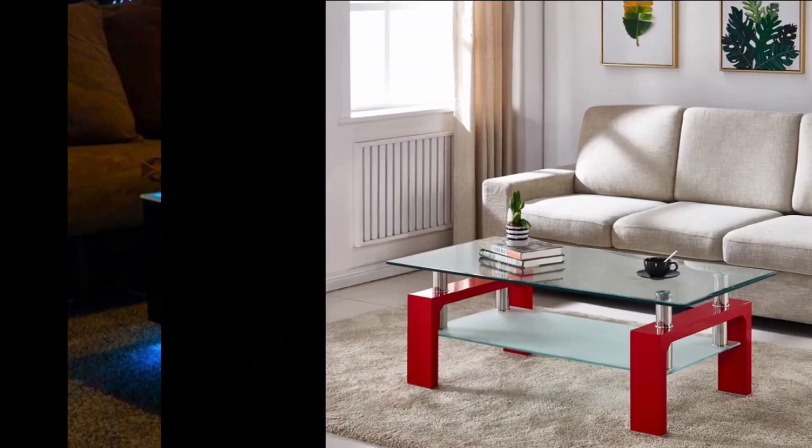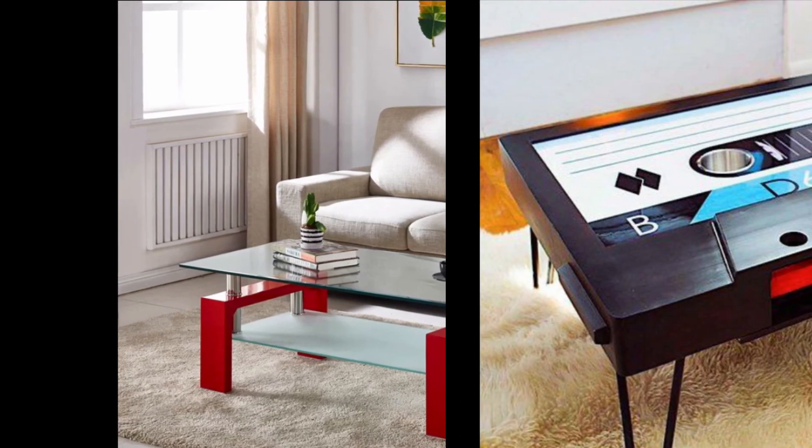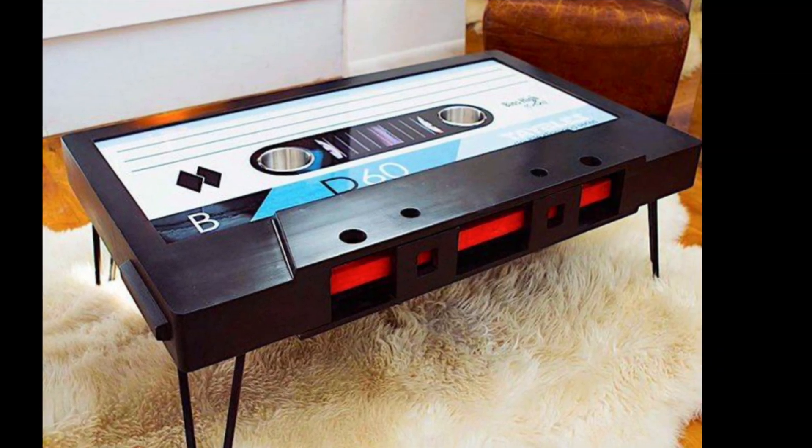Of course, you can definitely make it work without following these rules if you really have your heart set on a specific coffee table.